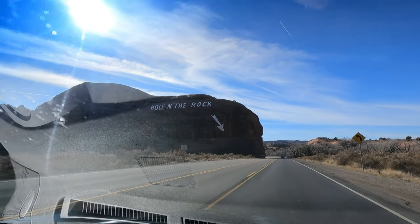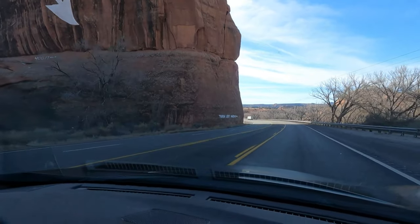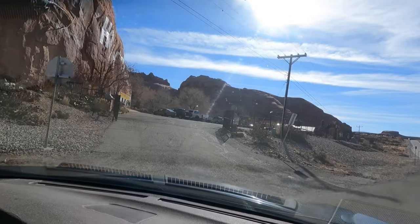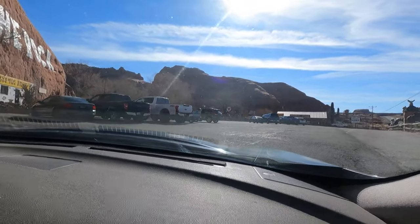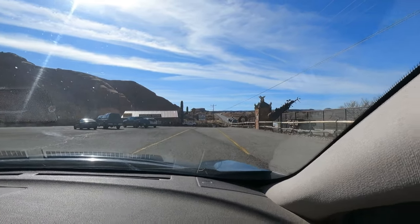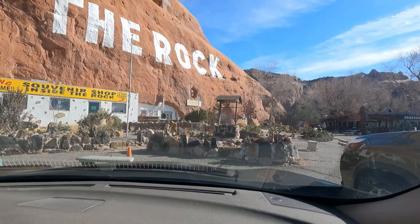There's a Jeep up there. We're coming upon our first rock. We've actually been by this place a couple of times, but the first time we were in a hurry and weren't able to visit, and the last time they were closed when we were by here. So finally we get to come to Hole in the Rock.